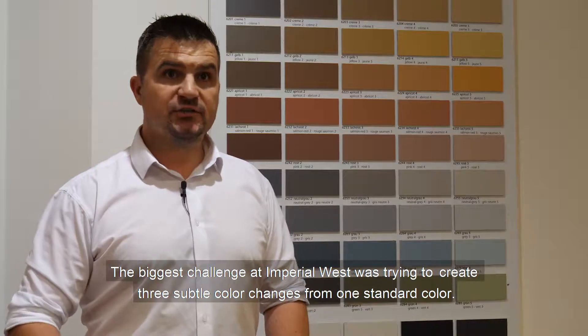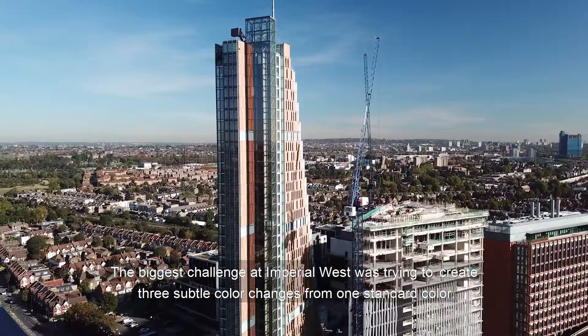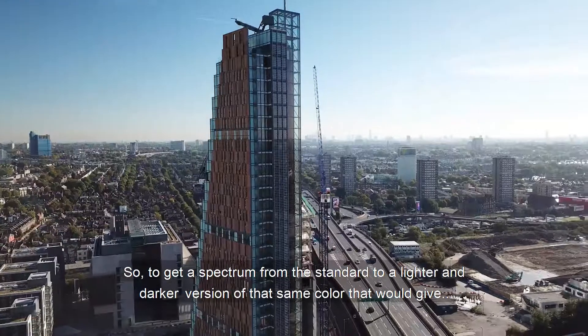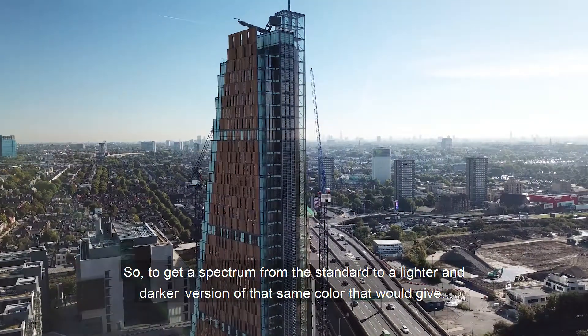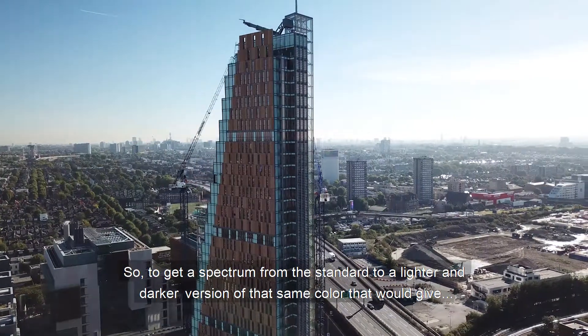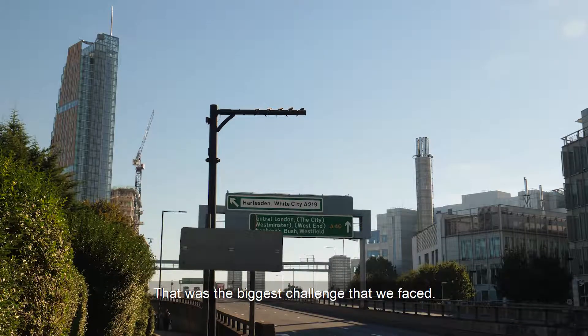The biggest challenge on Imperial West was trying to create three subtle colour changes from one standard colour — to get a spectrum from the standard to a lighter and darker version of that same colour that would give a unique but very subtle blend of colours. That was the biggest challenge that we faced.